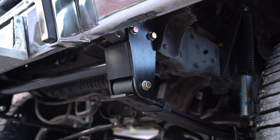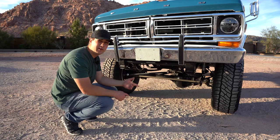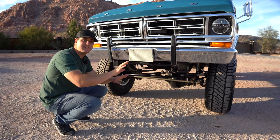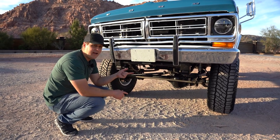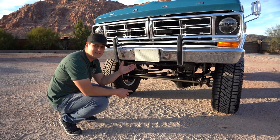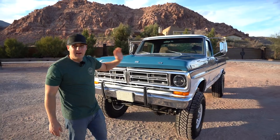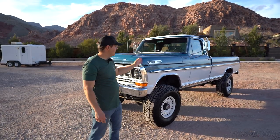To do the axle swap we ditched the twin traction beam and installed a shackle reversal from Skies Off-Road Design, putting the shackles in the rear which makes the ride way better. With shackles in the back they move with the bump; in the front they have to fight the bump. We also added factory F350 leaf springs — just a two-leaf pack — with Bilstein 5100 shocks. The ride in the front is really good, super comfortable, and we also have LED headlights.